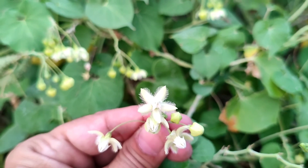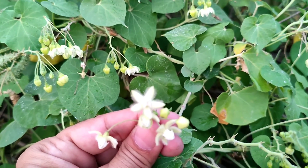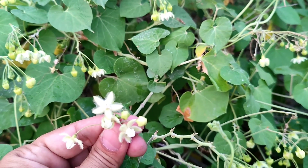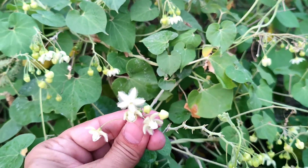The pollinia are diagnostic characters of the family Asclepiadaceae. The pollinia consist of a translator, corpusculum, and pollen sacs.